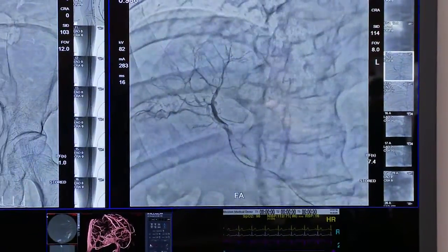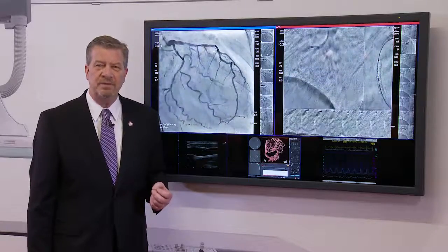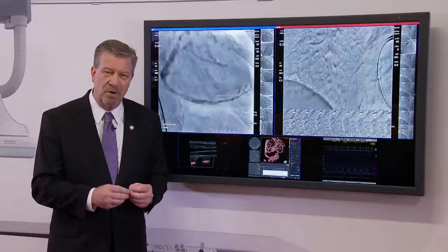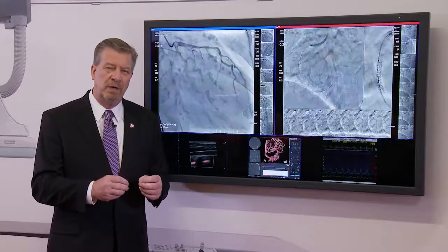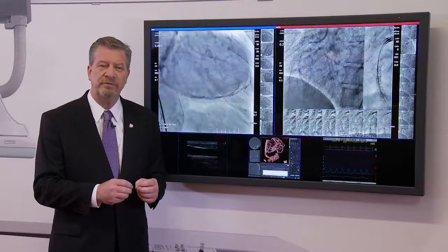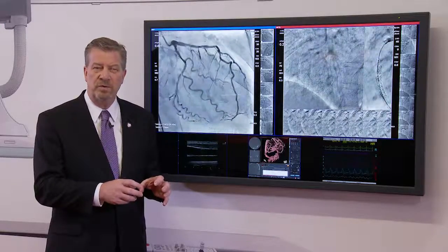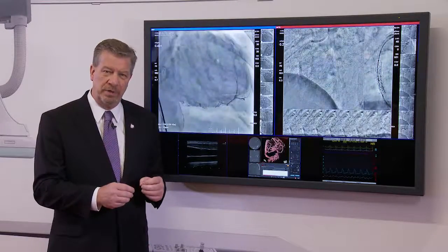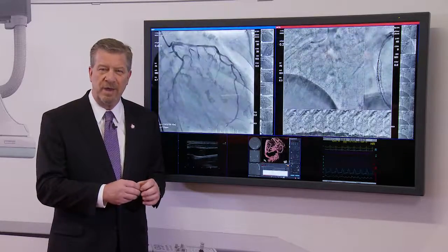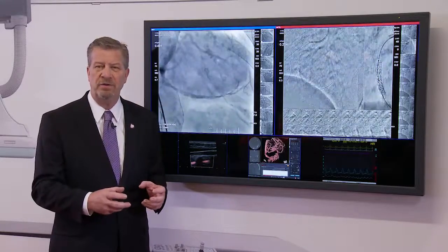The final feature I'd like to talk about on the Shimazu Trinius system is called Stent View. In today's imaging market, when deploying a stent it can be hard to see where it goes — especially with smaller stents, bioreabsorbable stents, and those where it's difficult to visualize whether you have it in the right place. With Shimazu Stent View, you can ensure the stent gets to the right place with enhanced visualization in real-time during the actual deployment, so you'll know it's in the right place the first time, every time — contributing to the accuracy of healthcare in your department.